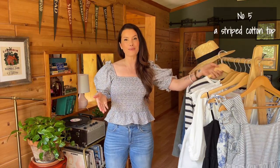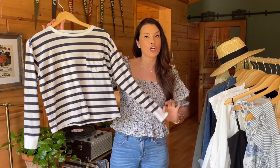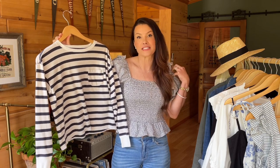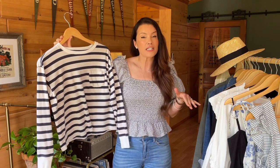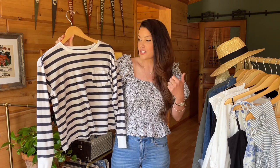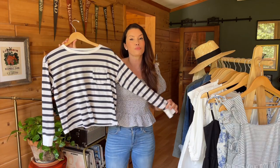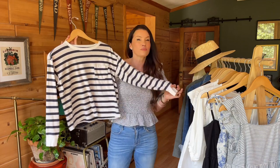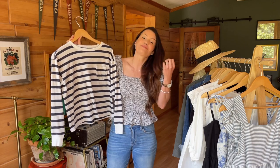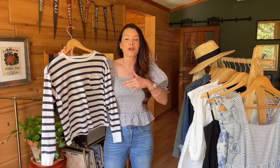Next up is a striped top — I went with a 100% cotton knit. This one has a longer sleeve, which is nice for extra sun coverage or when it gets chilly in the evening. It looks so good with white shorts or jeans. When you go with 100% cotton you won't be bothered by a longer sleeve, because cotton has an amazing ability to keep you warm when it's cool and cool when it's warm — it's so breathable.